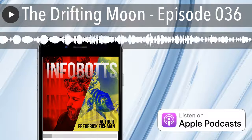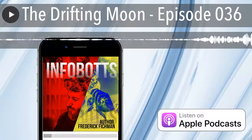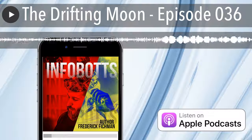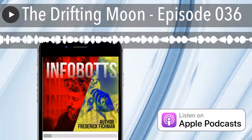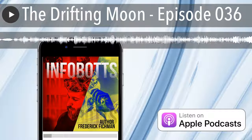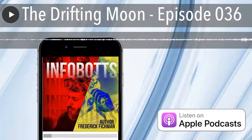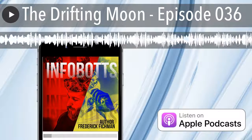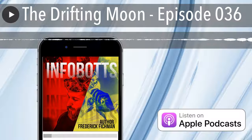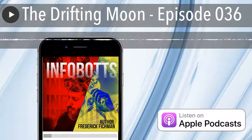So, now you know. I want to thank you very much for listening to another episode of the Infobots Podcast. Please support our efforts by going to our Patreon website at patreon.com/infobotspodcast. Join us again for another episode of the Infobots Podcast. Bye-bye.